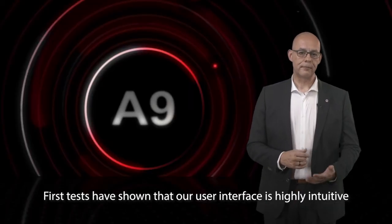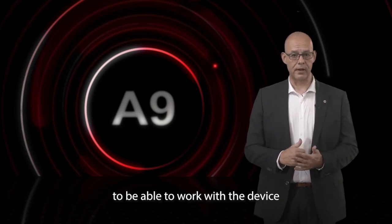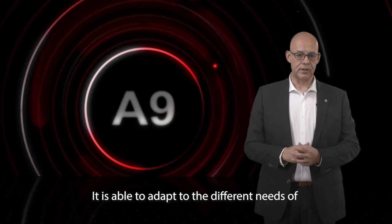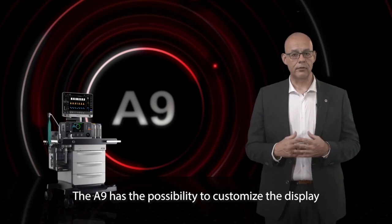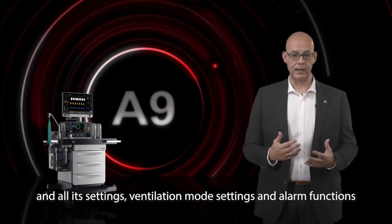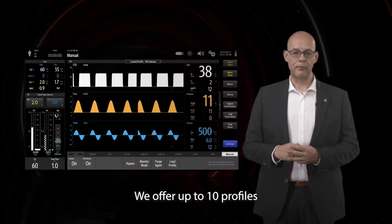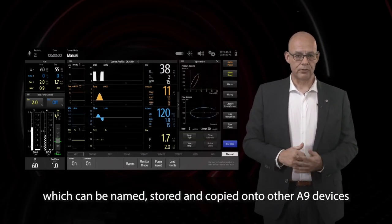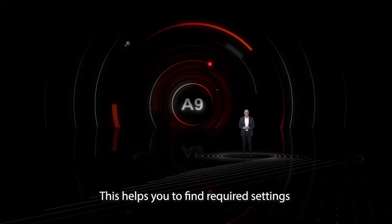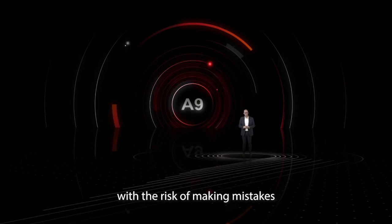First tests have shown that our user interface is highly intuitive — medical staff hardly needed any instructions to be able to work with the device. It is able to adapt to the different needs of anesthesia procedures and anesthesiologist preferences. The A9 has the possibility to customize the display, all its settings, ventilation mode settings, and alarm functions. We offer up to 10 profiles, which can be named, stored, and copied to two other A9 devices, helping you find required settings fast and safely without the risk of making mistakes.